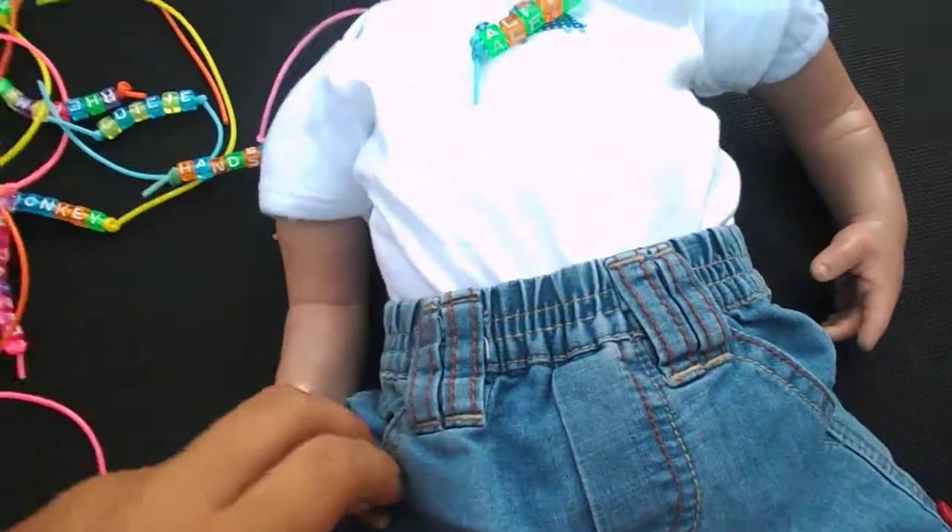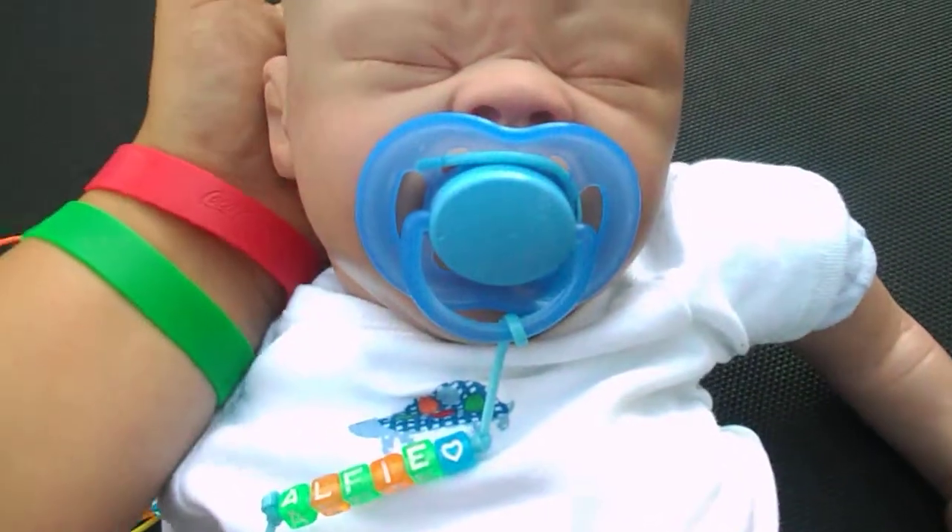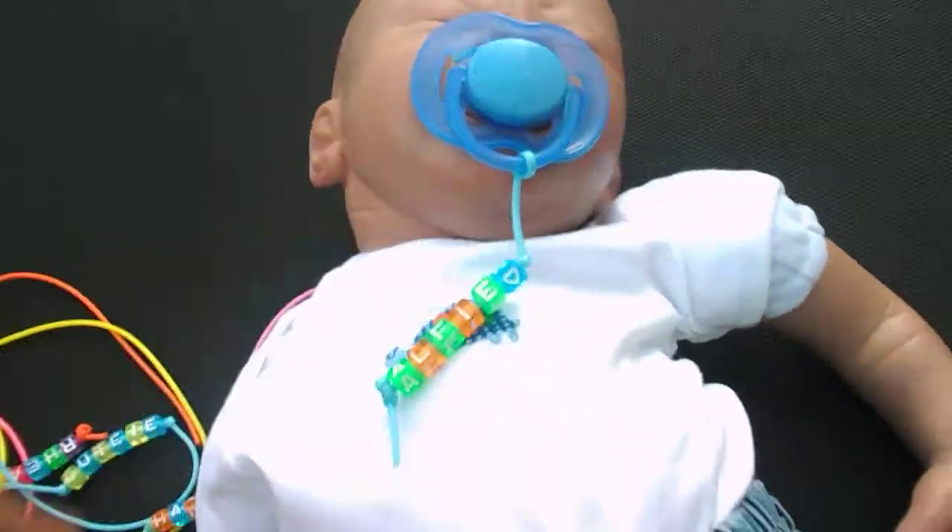It's me and I'm just on my trampoline. It's really sunny. Here's Alfie, he looks so cute. I'm just going to show you all the dummy names that I've made.